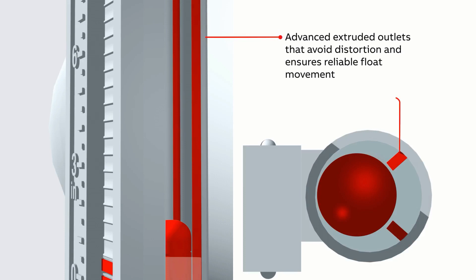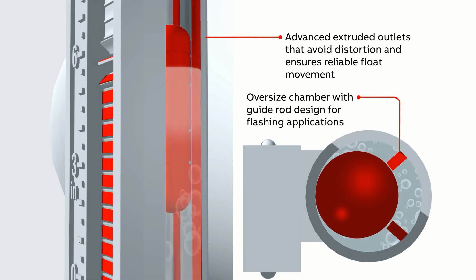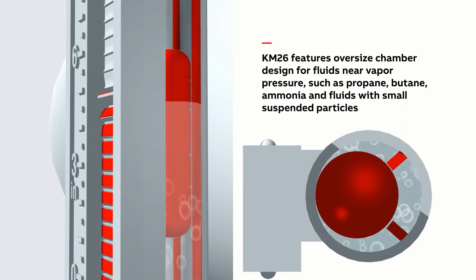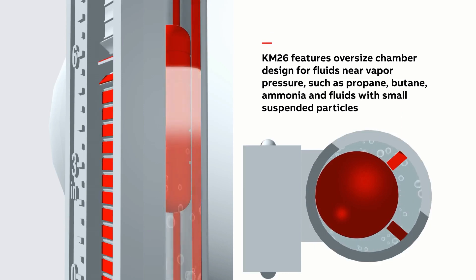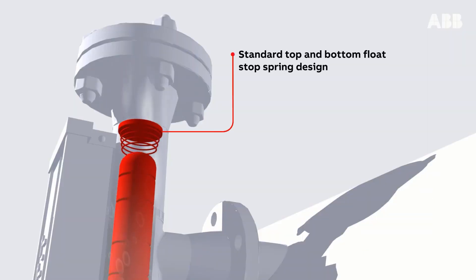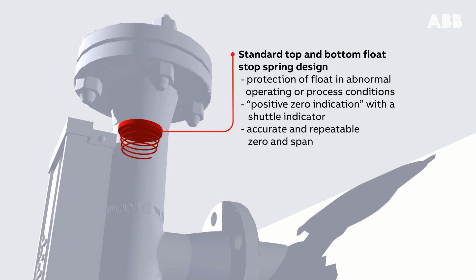Advanced extruded outlets avoid distortion and ensure reliable float movement. Oversized chamber with guide rod design for flashing applications. The KM26 features an oversized chamber design for fluids near vapor pressure, such as propane, butane, ammonia, and fluids with small suspended particles. A standard top and bottom float stop spring design provides protection of the float in abnormal operating or process conditions. Positive zero indication with a shuttle indicator ensures accurate and repeatable zero and span.